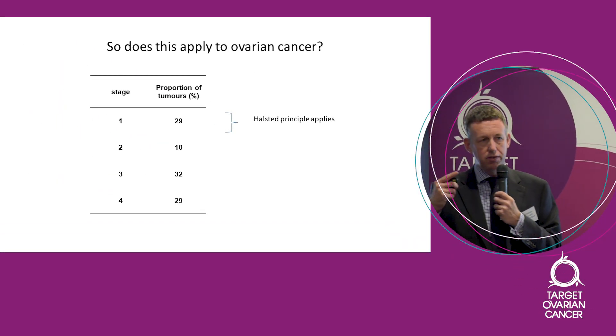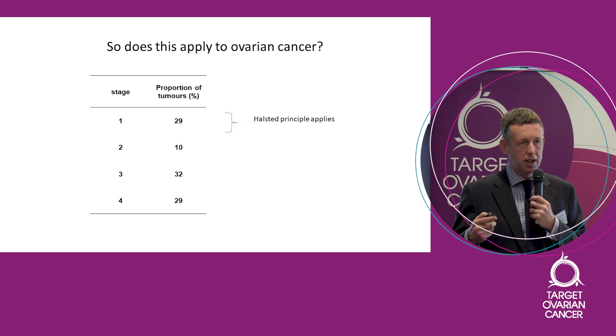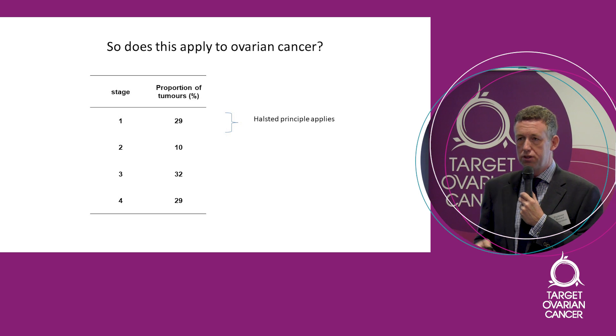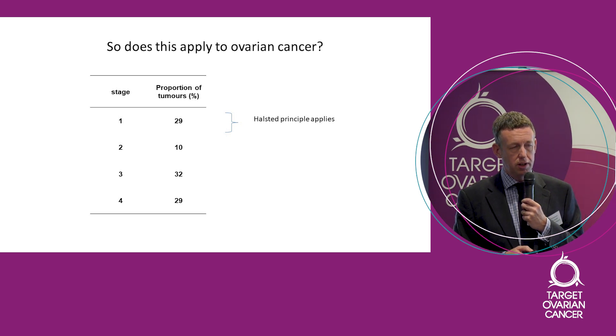And that's because of this: most ovarian cancers present at an advanced stage. On the left-hand side of this table you can see stage 1, 2, 3, 4. Stage 1 is when it's confined to the ovary; stages 2, 3, and 4 are when it's spread outside of the ovary.